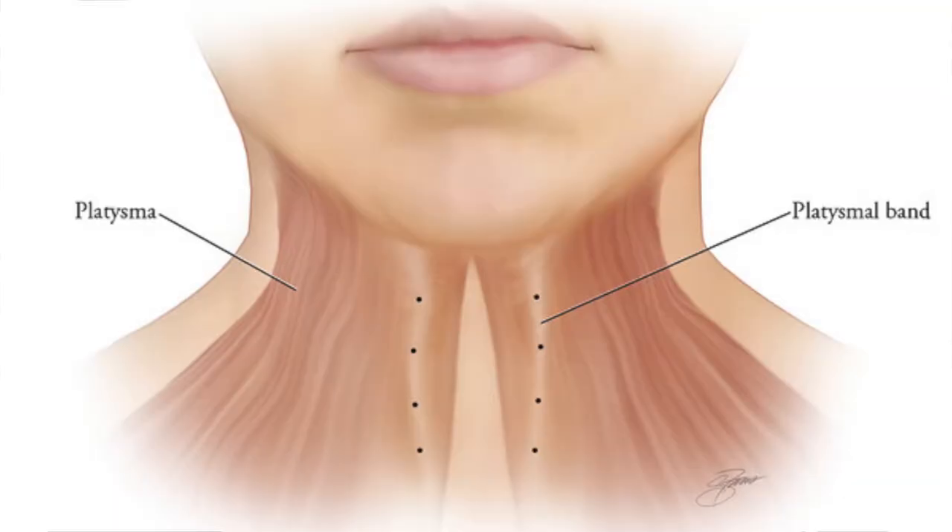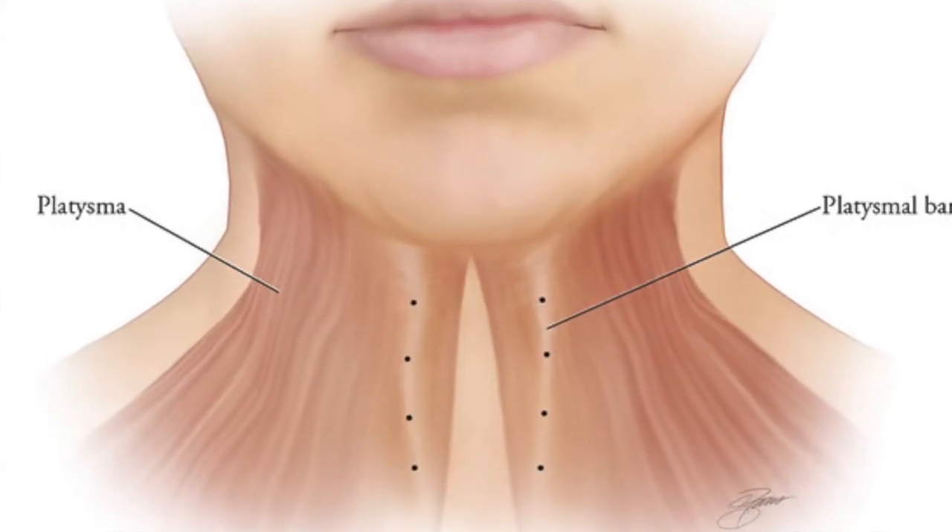We have to understand that the neck has depressors. The platysma is a major depressor for the neck. When you block the platysma with Botox injections, the jawline becomes more defined and the cheek and whole face looks lifted up, especially in that region. Now we will go through each cosmetic deformity in the neck and how we correct it.